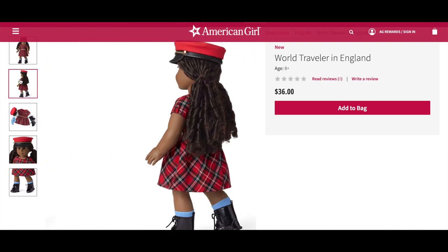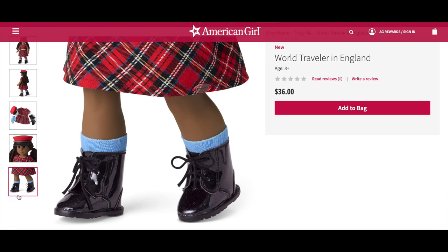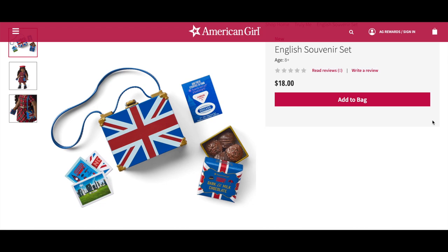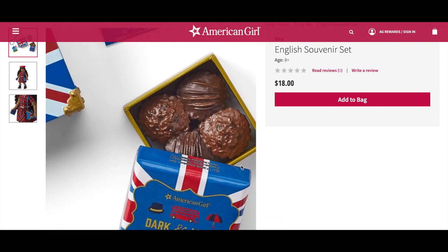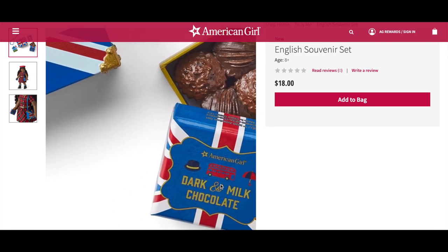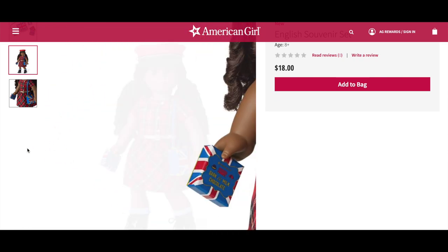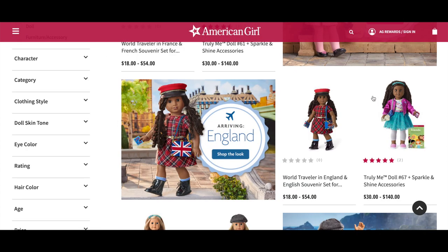The England outfit also includes a pair of shiny black boots and a red fisherman style cap. I love this outfit so much — it definitely reminds me of the holiday season. The boots and socks are the perfect addition to the dress. The English Souvenir Set retails for $18 and instead of a baguette it comes with chocolates. It includes a box purse with a shoulder strap featuring Union Jack artwork, chocolate truffles in dark and milk chocolate, three English postcards, and a sheet of travel stickers. The doll featured in those photos is Truly Me number 67.